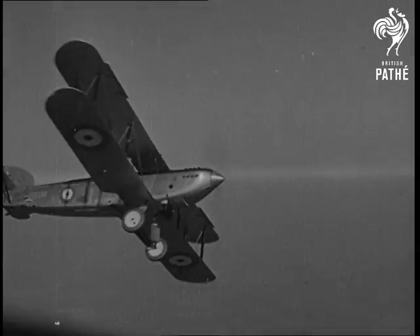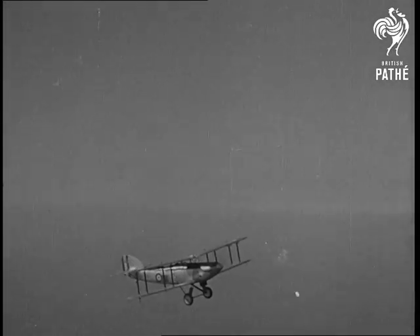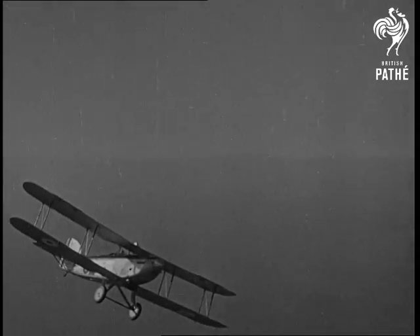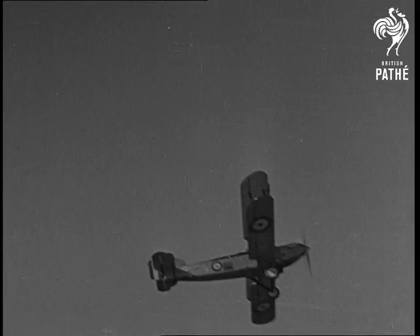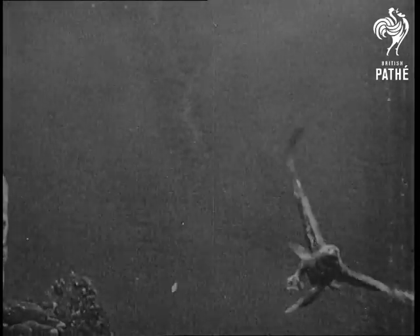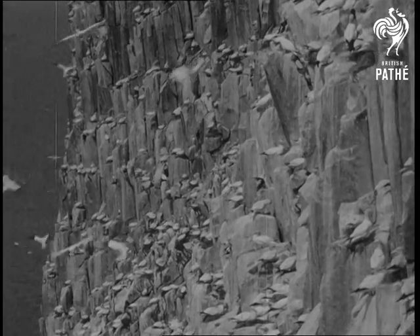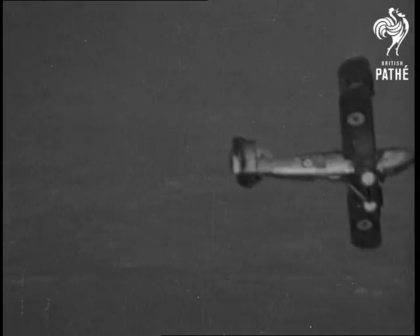So we get perfectly controlled flight. This is fit to be compared with the flight of nature's master pilot, the golden eagle. Seabirds in the air do give an impression of complete mastery of flight. But the pilot, who can do spiral nosedives, is a pretty good master of his job too.